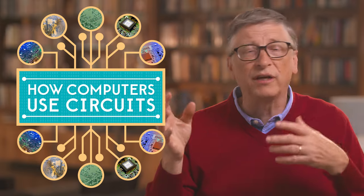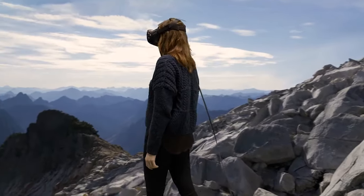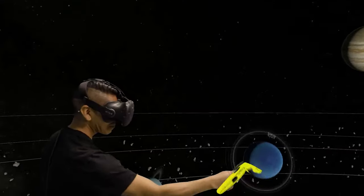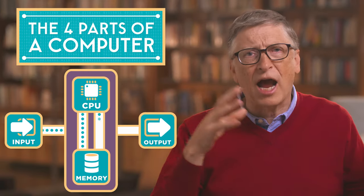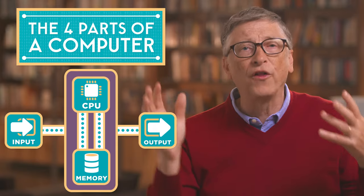After that, you'll learn how computers use circuits to do everything from simple math to simulating entire virtual worlds. Next, you'll zoom out and look at the different parts of a computer that actually input, output, and store all that information.